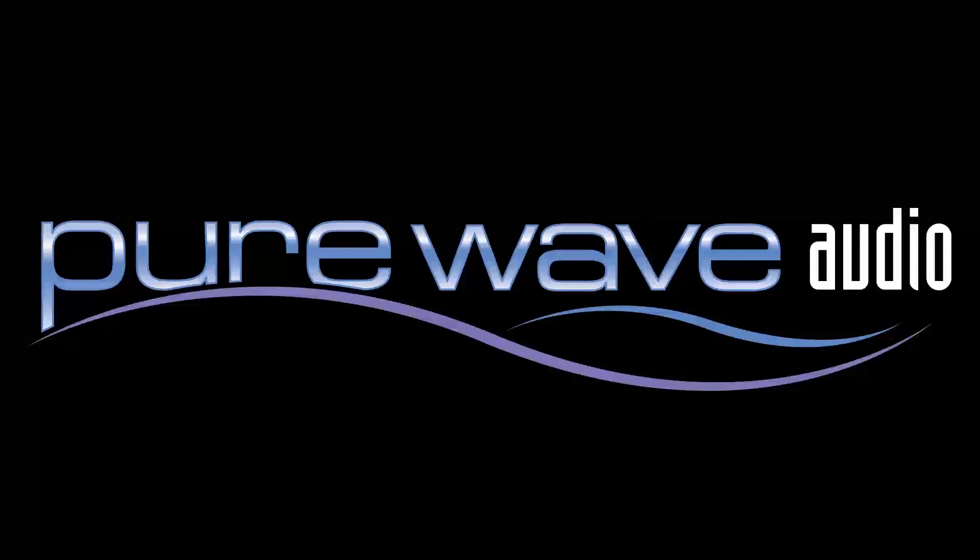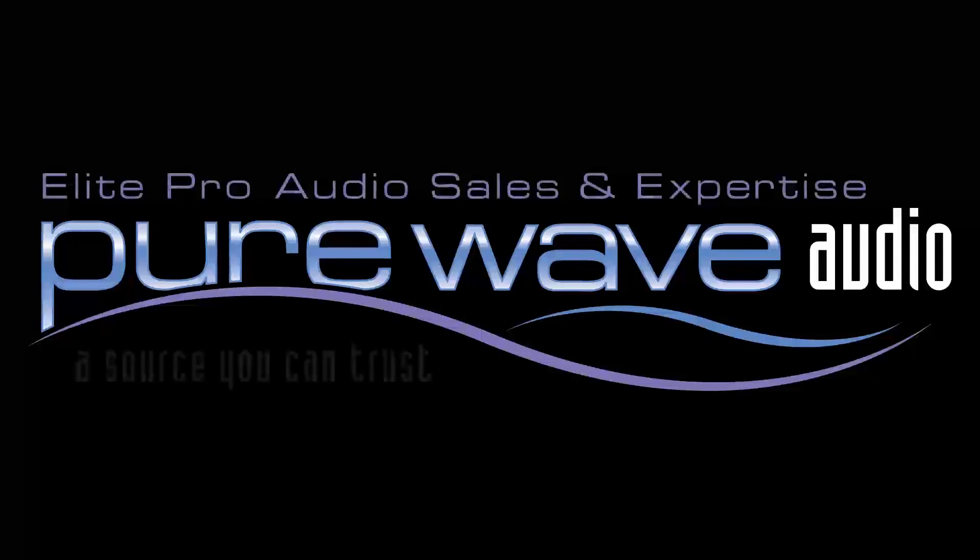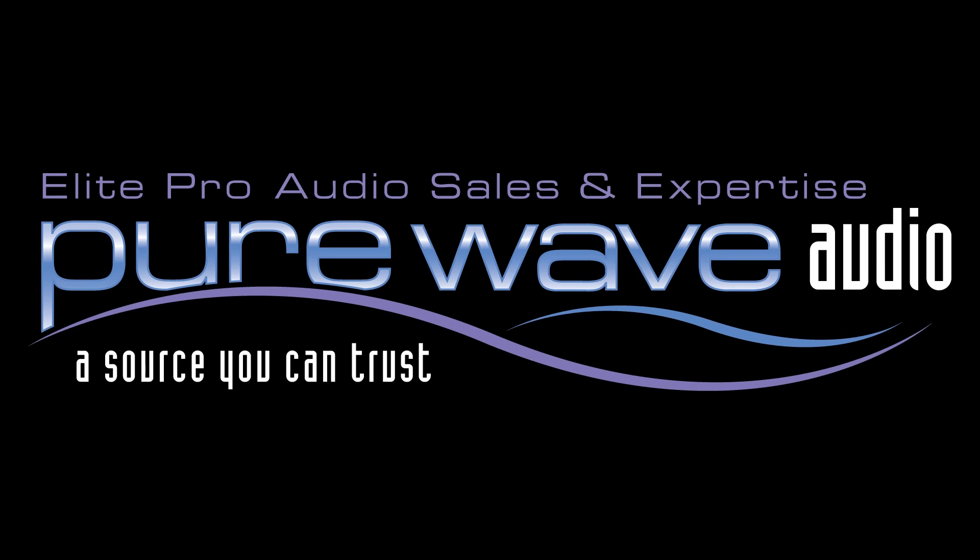For more information about Pearl, visit PureWaveAudio.com and feel free to call or email us with your questions.